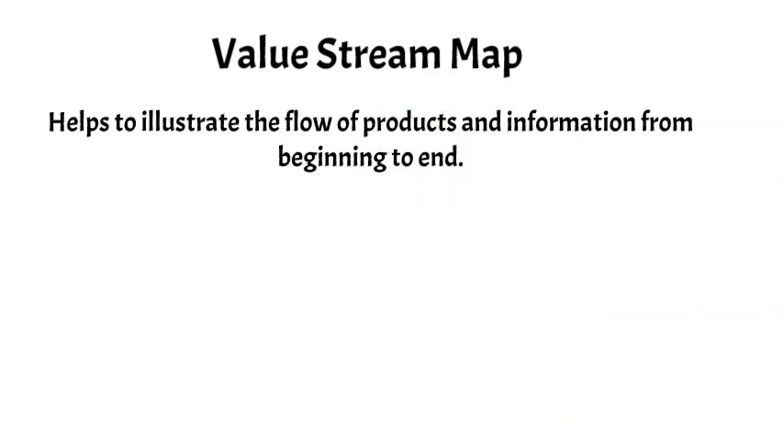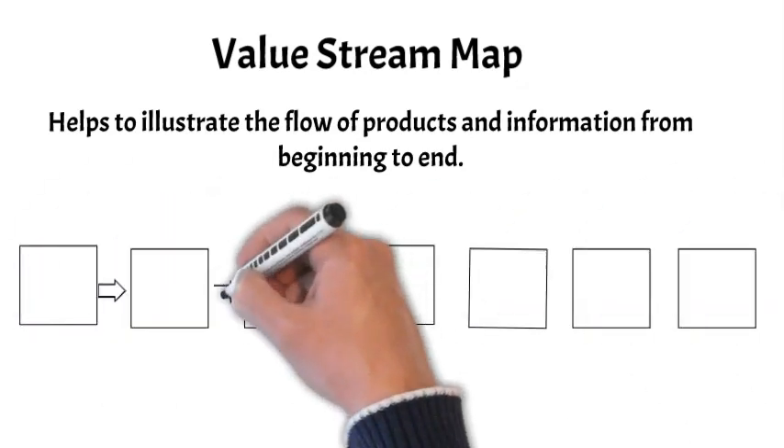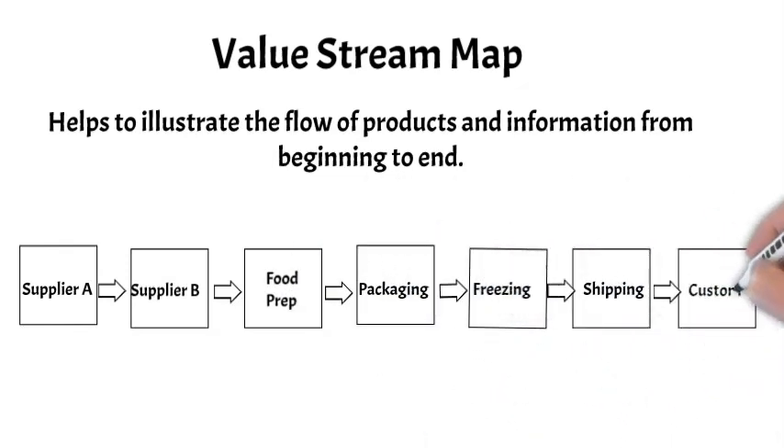How can we effectively manage a supply chain? One way to begin is by drawing a value stream map. It can help illustrate the flow of products and information from beginning to end. The details vary with each situation and these maps may extend back over several suppliers and continue to warehouses and distribution centers. Above all, the process of drawing the map is an opportunity to bring stakeholders together and ensure that everyone agrees on the structure and flow across the current process. Here is an example of a value stream map for a company that delivers frozen meals to its customers.